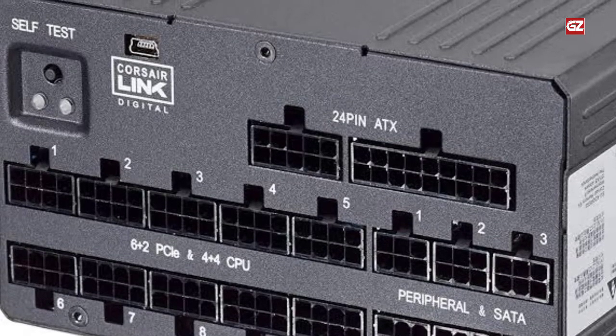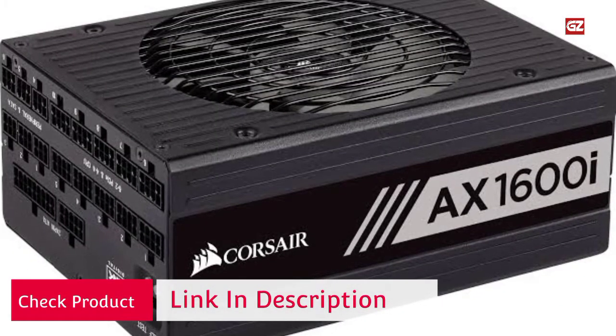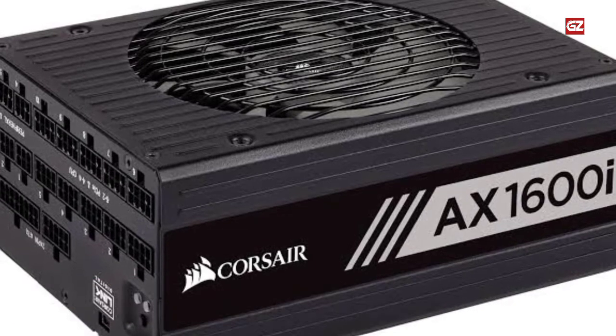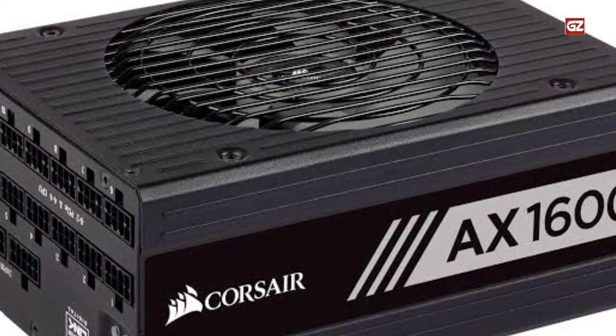Features: The X1600 is one of the most powerful consumer desktop power supplies on the market. It does have a major drawback, and that is the price. Even with its 10-year warranty, the truly astronomical price of this unit is a concern. However, the X1600 is definitely the power supply to buy for your mining rig.